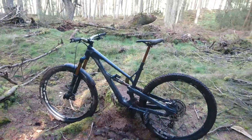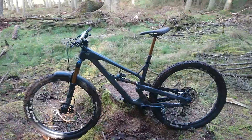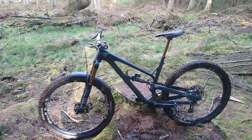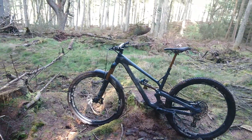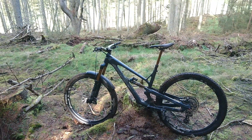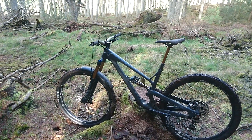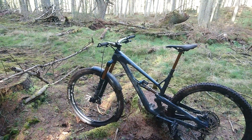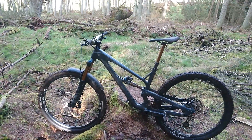On the descents it's super controlled. This is my first 29er. The biggest difference I've noticed is a significant increase in grip in the corners and quicker rolling speed in the rough stuff. I've just taken it through some seriously rooty descending and the thing just flies through it. But there's not much loss of agility, to be honest — this thing can still corner really nicely and it just wants to pop off everything.